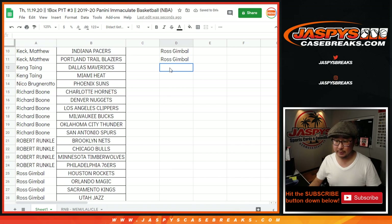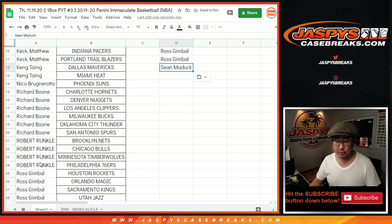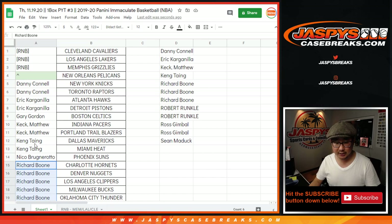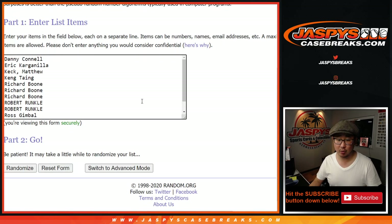Let's sort by column A by first name. Sean Maddox with two teams, one entry. Sean: two teams, one entry. Ross: four teams, two. Robert: four teams, two. Richard: six teams, three. Kang with two. Matt, Harry, Eric Kaye, and Danny. So one spot out of the 12 is going to get the Pelicans in this short little break.